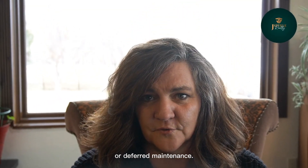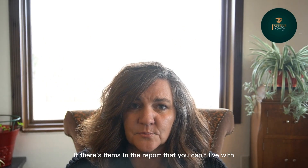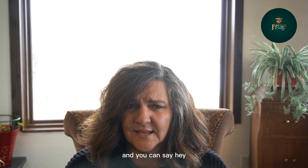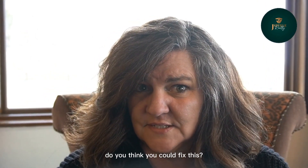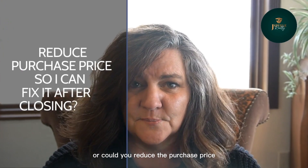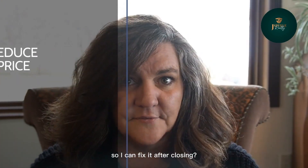There's just too many repairs or deferred maintenance. If there are items in the report that you can't live with, you can go back to the seller and say, hey, this was broken while you were living here — do you think you could fix this? Or could you reduce the purchase price so I can fix it after closing?